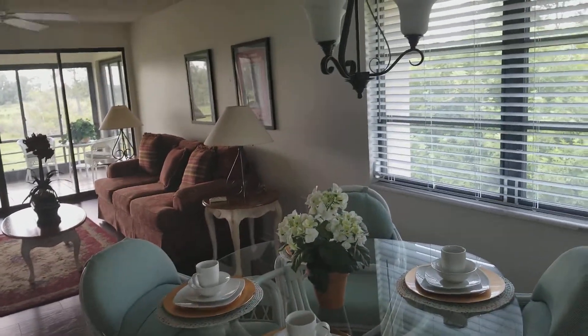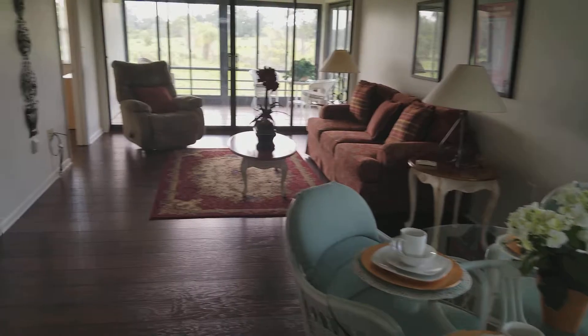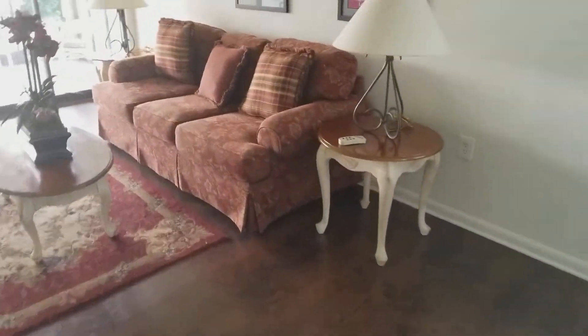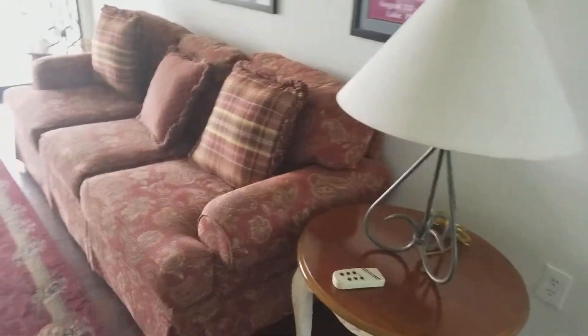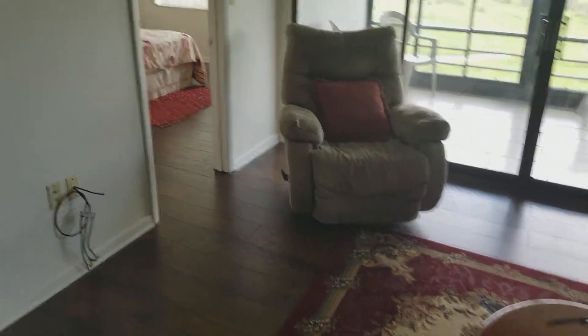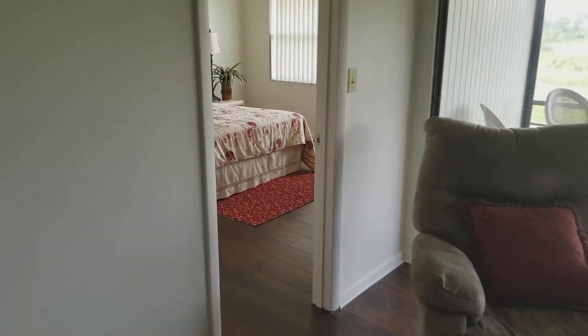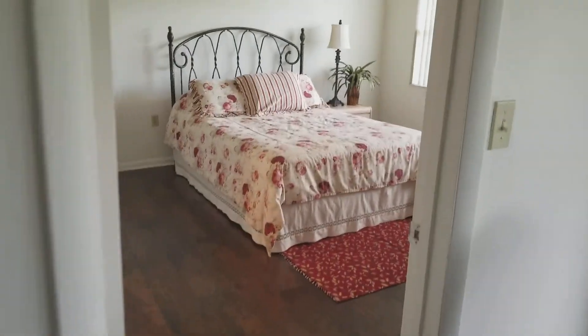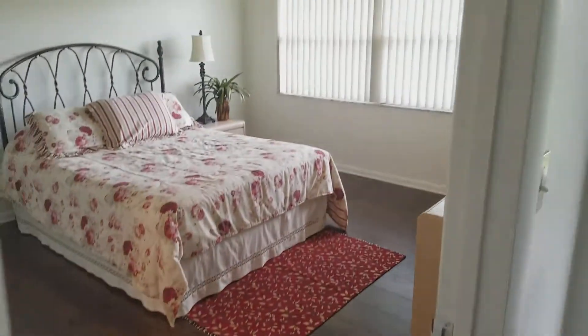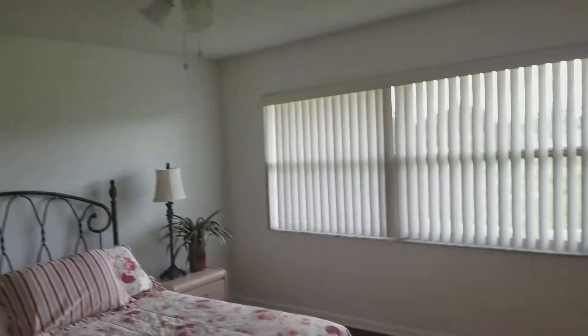This one is in a 55-and-up community and it does come furnished, so all this pretty stuff that you see comes with it. This room is the master bedroom, which they've got listed as 13 by 10.